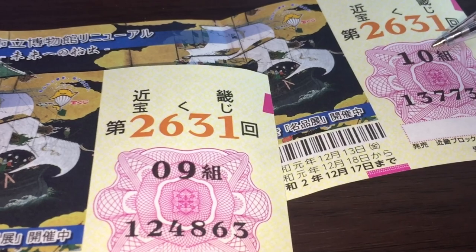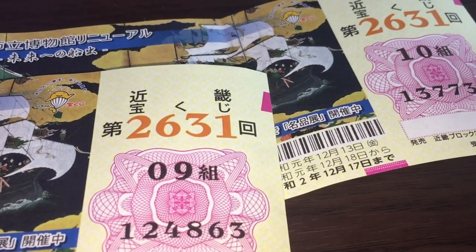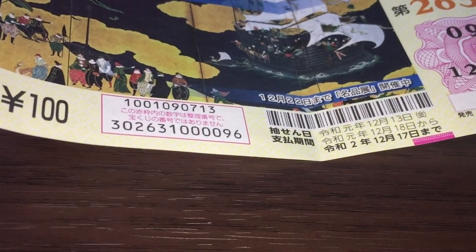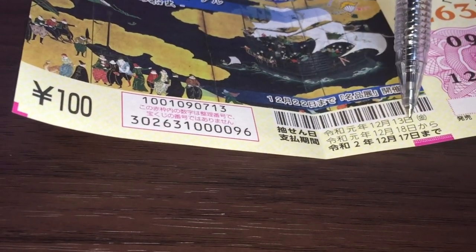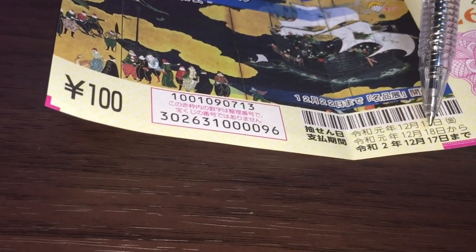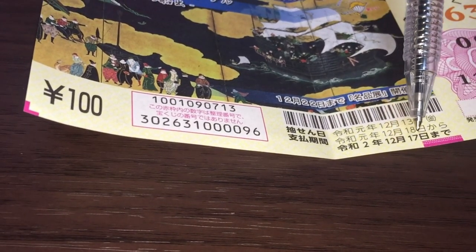Let's take a look at my other ticket. It has a different grouping number: number 10, juu-gumi, and these are the actual numbers. They started selling this ticket on November 27th. The drawing date is on December 13th.